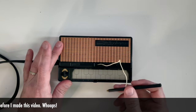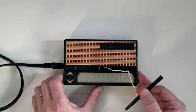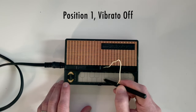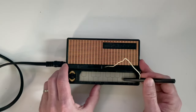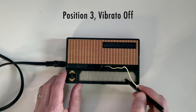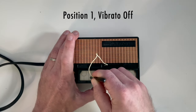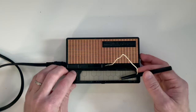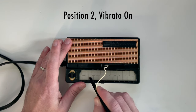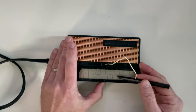At first listen it sounds very similar to the other stylophone. It does have three sound settings just like the other one — right now I'm in position two. Let's go to position one. Here's three, two, and one on the same note. Okay, back to two — let's flip on the vibrato and try that on setting one.